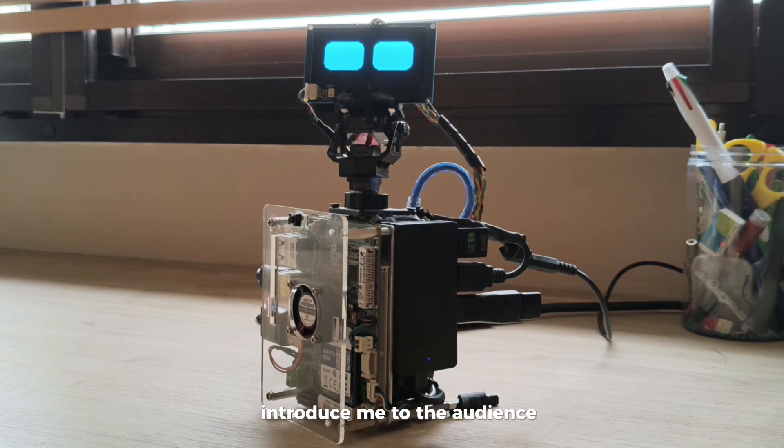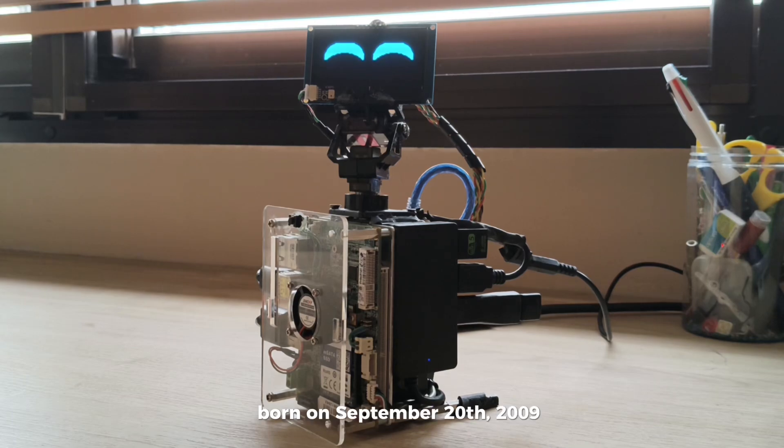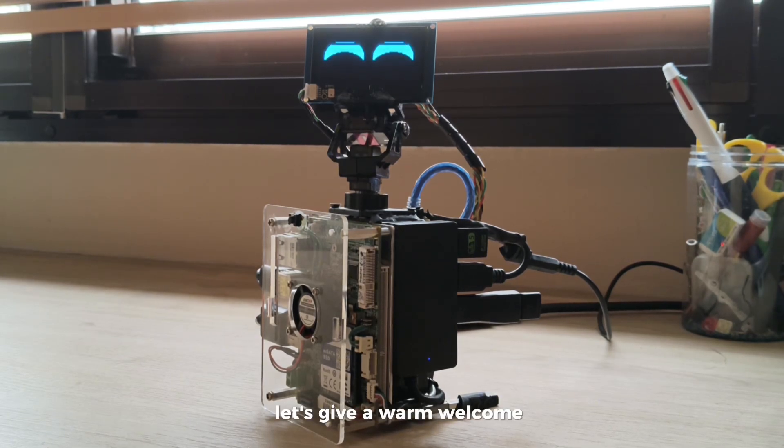Introduce me to the audience. This is Shashank, a talented creator and innovator born on September 20th, 2009. Shashank is passionate about football, coding and physics. Let's give him a warm welcome.